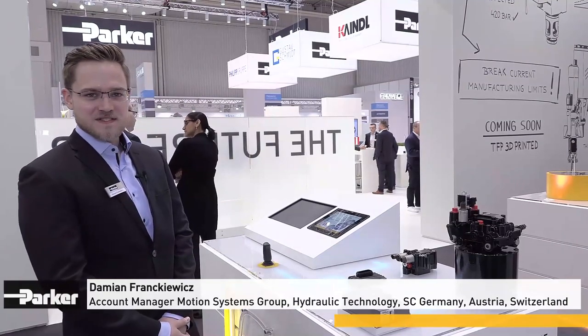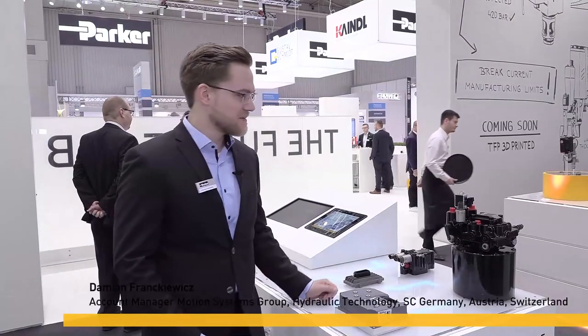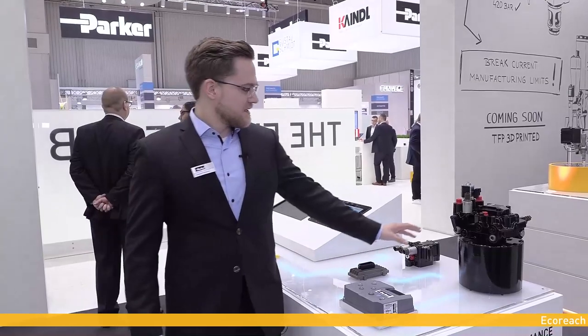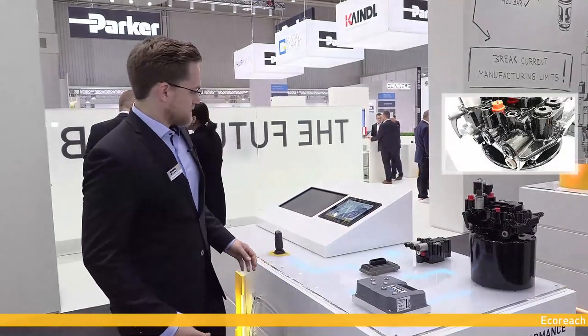My name is Damian Frankiewicz, I am Account Manager of Parker Hannifin's Motion Systems Group. I am very glad that today for the first time ever I have the opportunity to present the new EcoEach. EcoEach consists of several components like the compact aggregate, frequency inverter and the controller. The aggregate features the GVM motor, an internal gear pump, and valves with their manifolds. All of these components have been designed to match the system's functions.